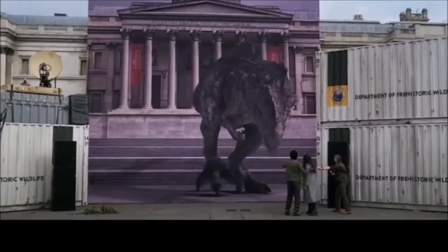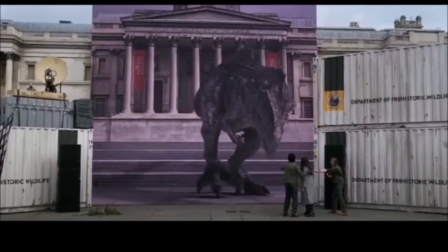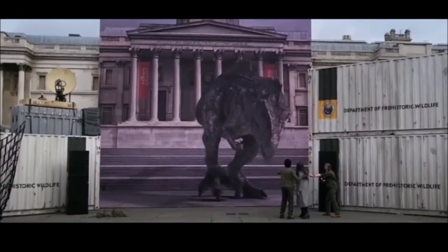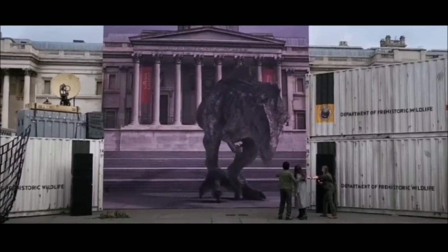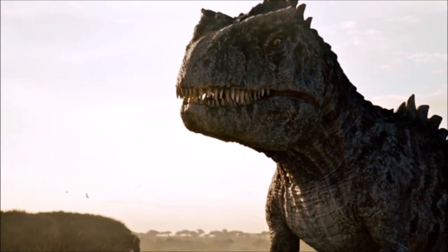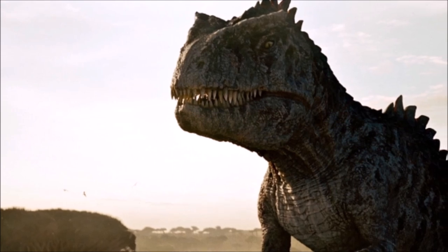Earlier today, for Jurassic World Dominion, there was a brand new promotional piece regarding the Giganotosaurus, located in London. This has given us one of the most clear looks at this dinosaur so far. We obviously saw this dinosaur back in the prologue and the trailer, but this is a full appearance, and I do believe there are three things we can take away from this.